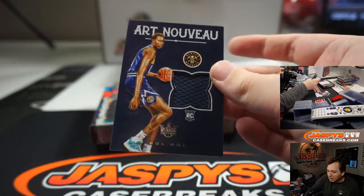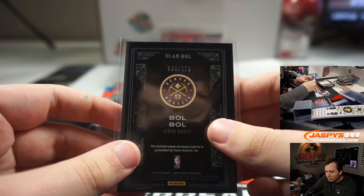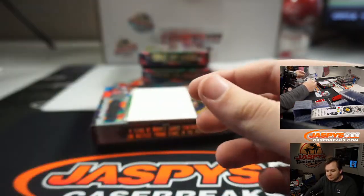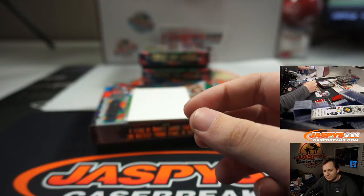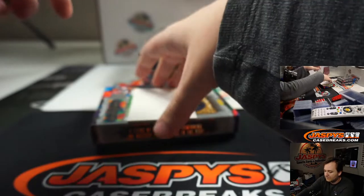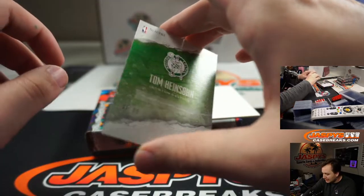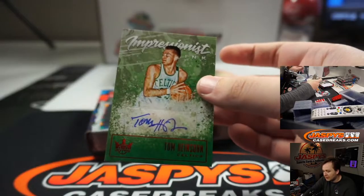Now, maybe some ink — that'd be awesome. Bulbul Art Nouveau Relic for the Denver Nuggets, that's Julie — number 34 to 179. And we got a Tom Heinsohn, 5 to 25, Impressionist Inc.